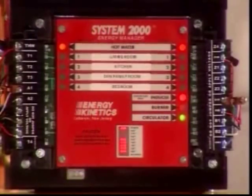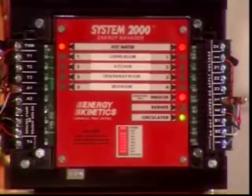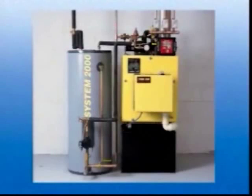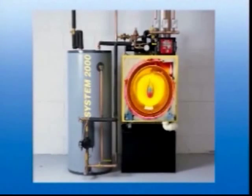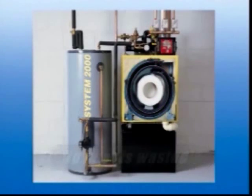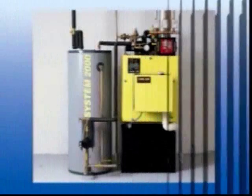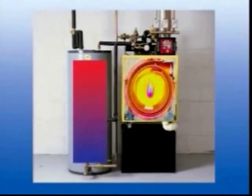Then, when the thermostat is satisfied, the energy manager shuts off the System 2000 burner completely. Here is where System 2000 is totally unique. After System 2000 shuts down, the digital energy manager begins a special energy recovery cycle. It sends any heat remaining in the boiler up into the rooms of your house. Unlike conventional systems, no heat is left wasted in the System 2000 boiler.